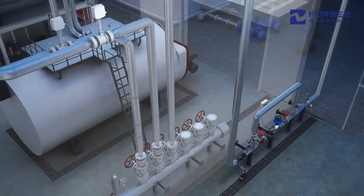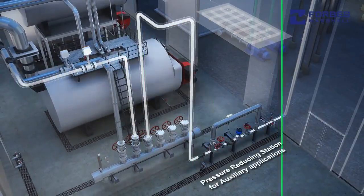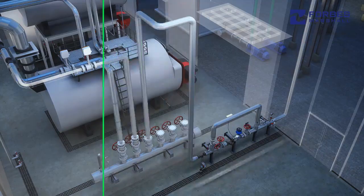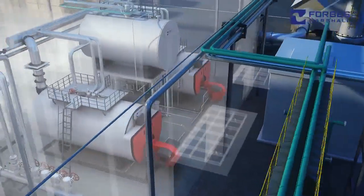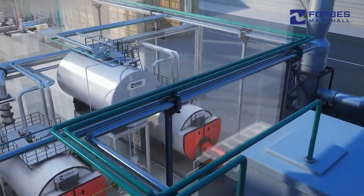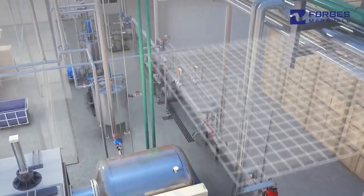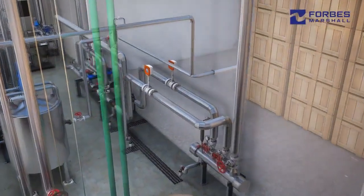Good engineering practices define generation and distribution of steam at boiler rated pressure. Process knowledge is key to bringing down overall cost of ownership at the design stage. This ensures optimum capital expenditure for piping and insulation and minimal operating expenditure in terms of distribution losses.